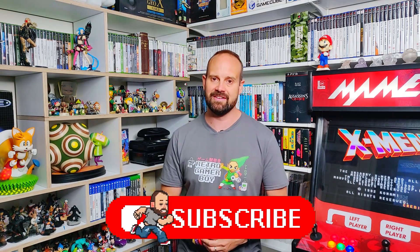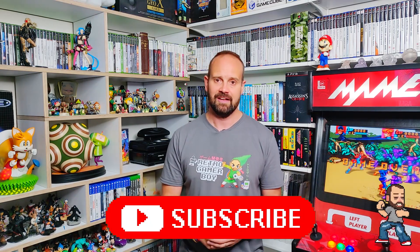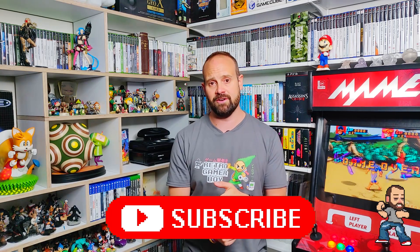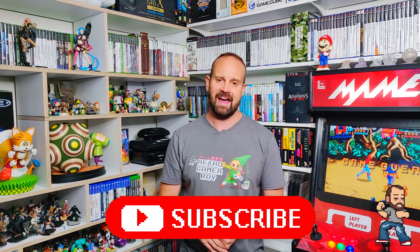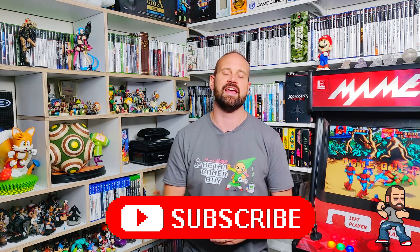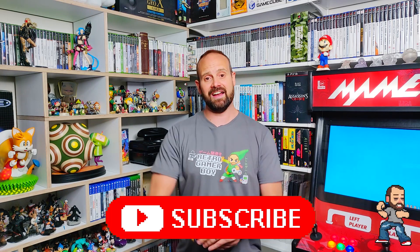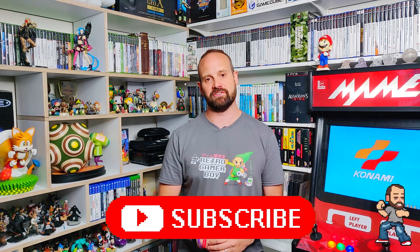I've wanted to do a giveaway on this channel for quite some time, but trying to find the perfect gift to give one of you guys from the community has been a bit challenging. There's a ton of things other YouTube channels give out — things like mini consoles, gift cards, and retro games — and I wanted to give something like that but just something a little special, something you could only get here on Retro Gamerboy. So today I'm gonna be giving away a little bit of retro gaming history and a ton of other retro gaming goodness.